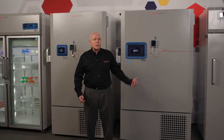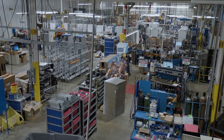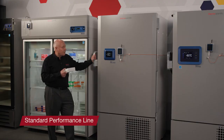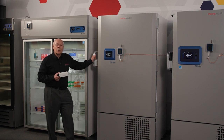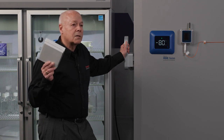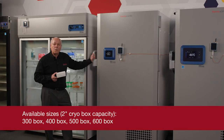Let's take a look at the two platforms available from Thermo Scientific. These units are built in our factory in Asheville, North Carolina — in other words, they are built in the USA by U.S. workers. The first offering is what we call our standard performance line. We offer the standard performance units in four different sizes, optimized around the most common storage method, that being two-inch boxes stored in racks. The standard performance sizes are 300, 400, 500, and 600 box capacity.